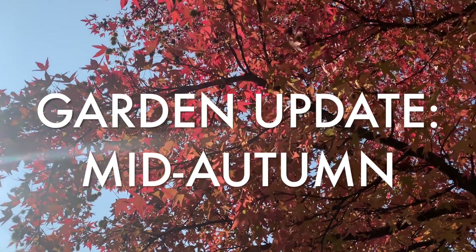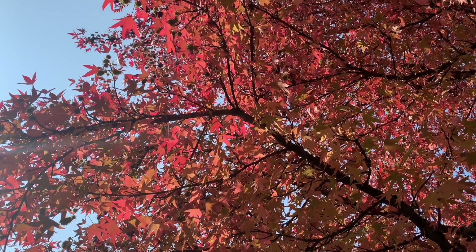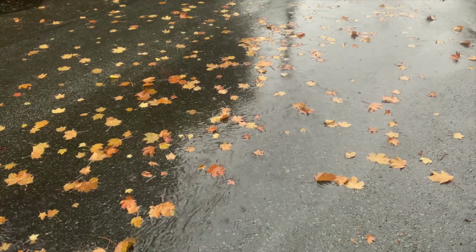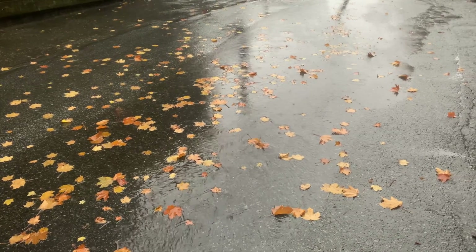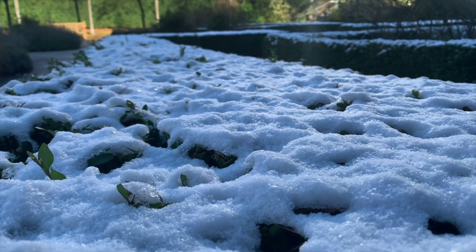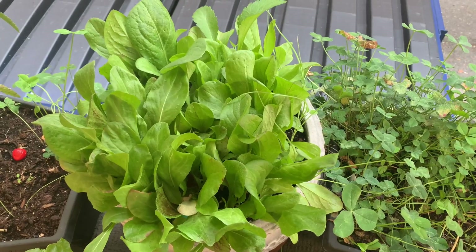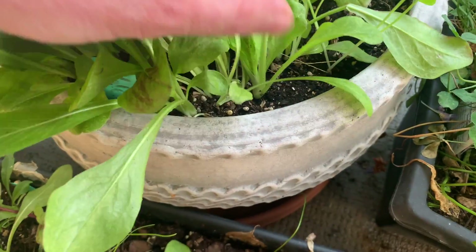Hey folks, it's been a minute, so I thought I'd do a little garden update and talk about mid-autumn here in Vancouver. We've had just about everything — the beautiful fall colors, chestnuts hanging on trees, the golden brown leaves left after a long summer of drought. Well, maybe not quite a long summer, because it took a while to get going, and then the rains quickly came, followed by some early snow. Things have been a little bit all over the place weather-wise here on the west coast.